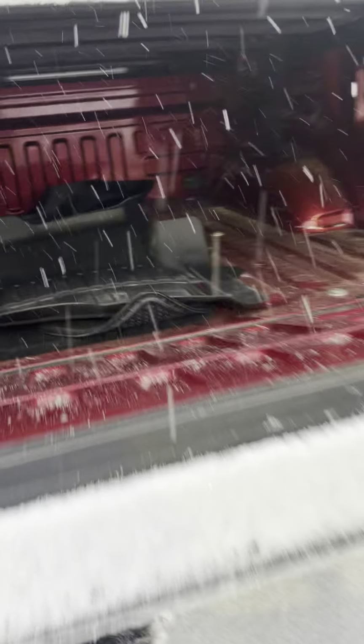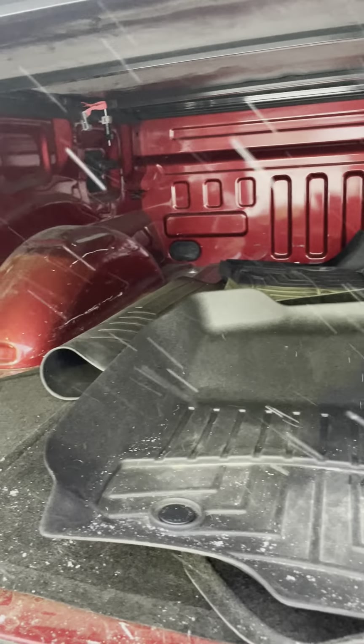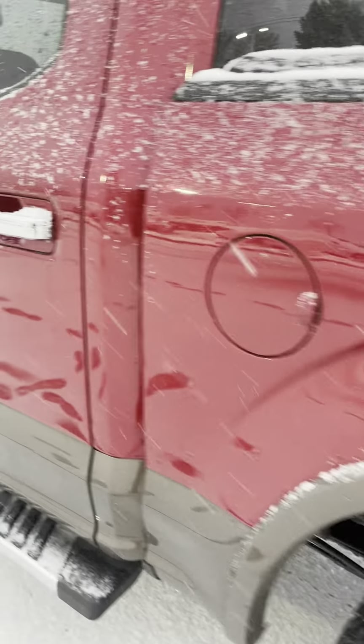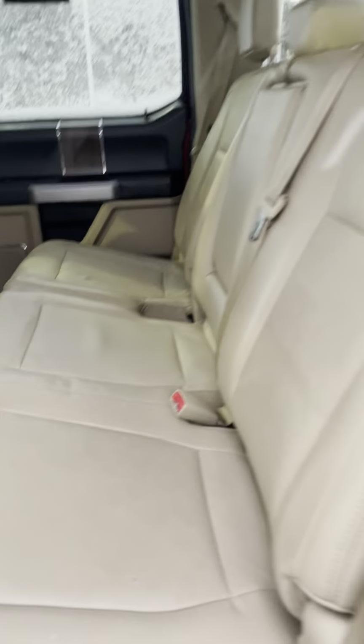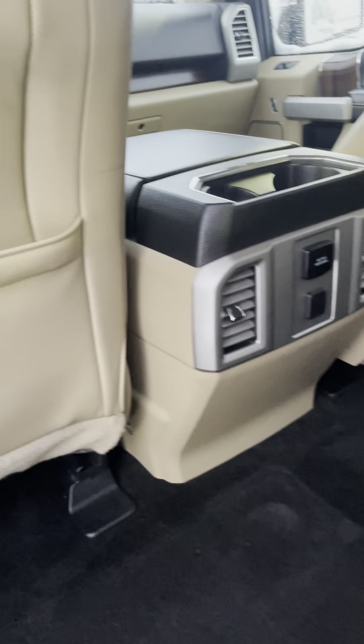Slow-drop tailgate — nice. That looks pretty good. Line-X bed spray looks nice. It's got all of the mats, and it's got a tonneau cover. Looks in really good shape.